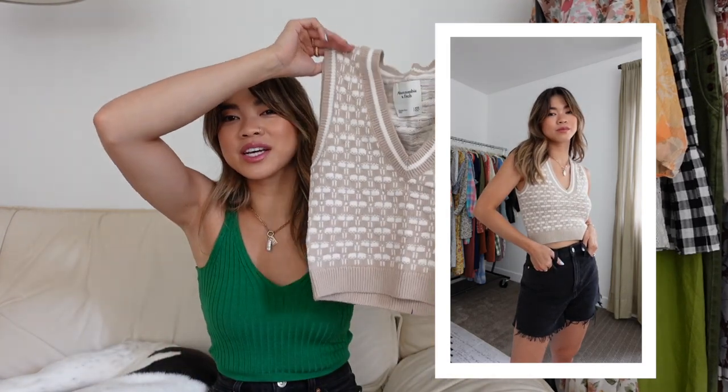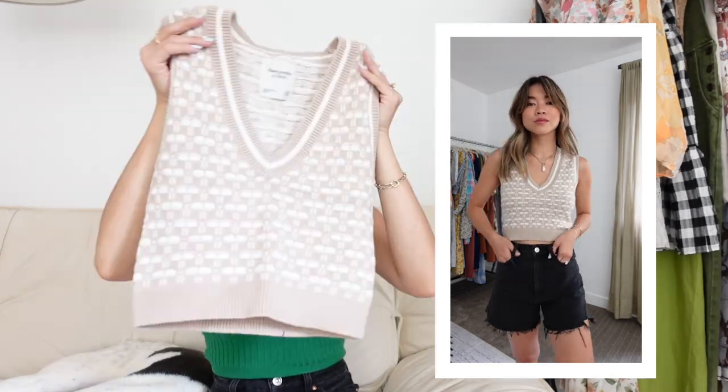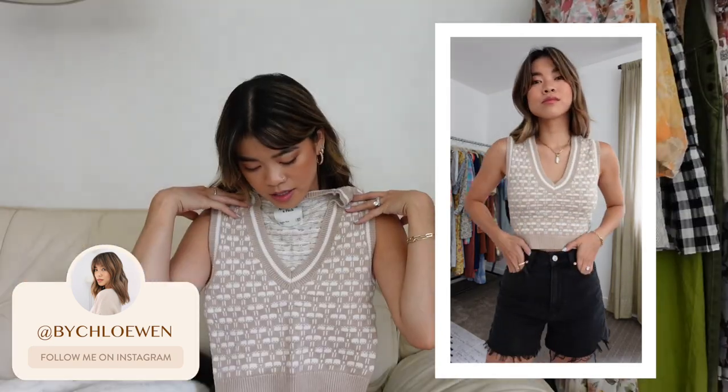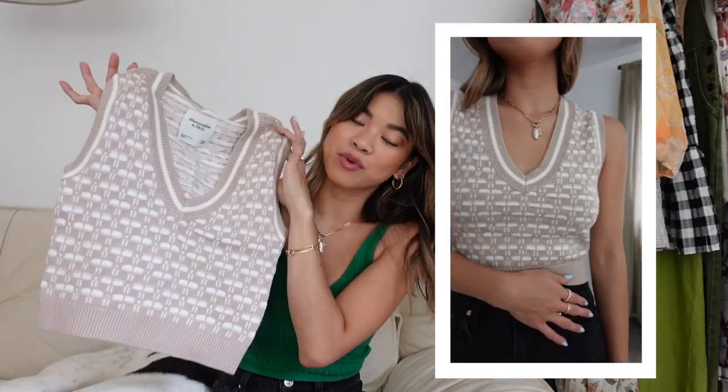Next up is a sweater vest. It might not seem like a summer piece, but since it's cropped and sleeveless, I figured I could wear it with just a normal bra and some shorts. It has this really funky pattern — it also comes in solid cream, black, or tan, but I wanted something with a print. I think it would look so cute with black shorts, sneakers, and a little crossbody bag. You could also transition it into fall since it is a sweater vest, so there's some real versatility here.